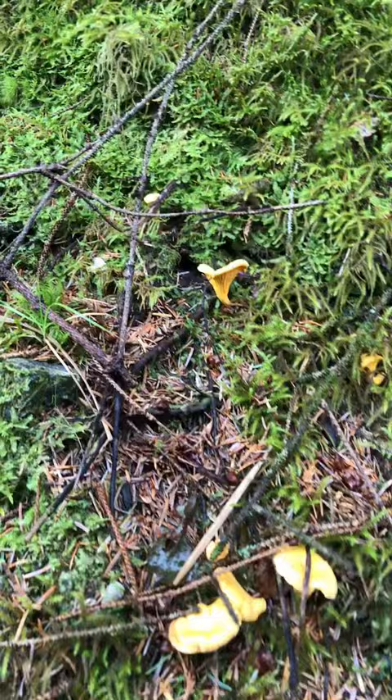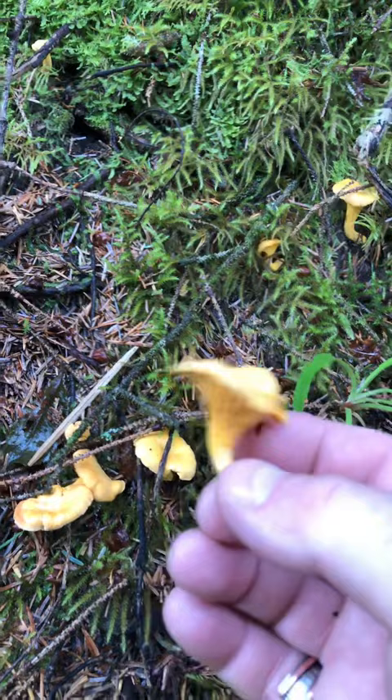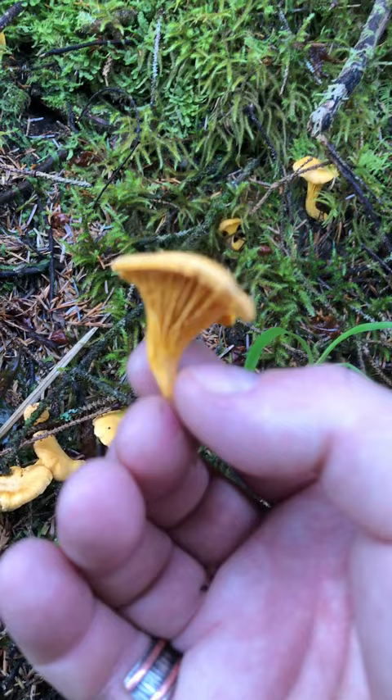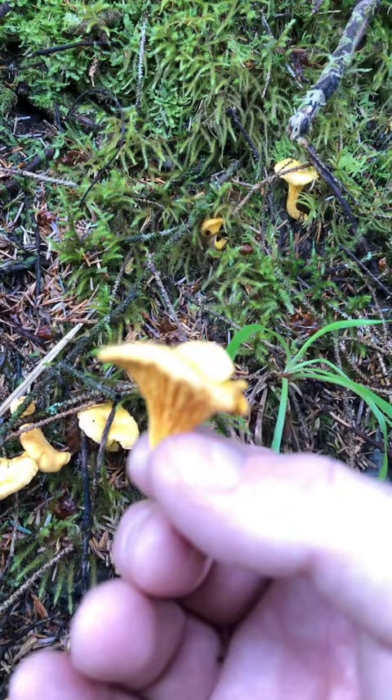We're in Scotland and just come across this little group of chanterelle mushrooms. Look at them — beautifully tasting little fungi. You can tell they're real chanterelles, not the false chanterelle, because of the gills. They continue down towards the stem rather than having a definite ring where the gills end.